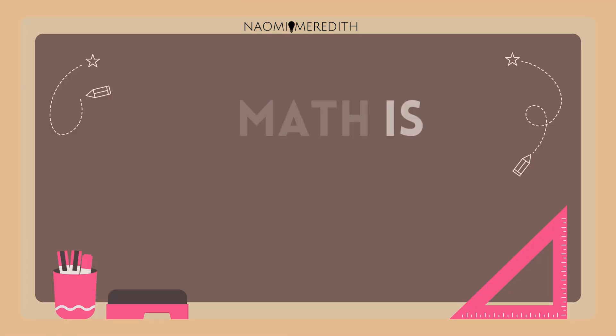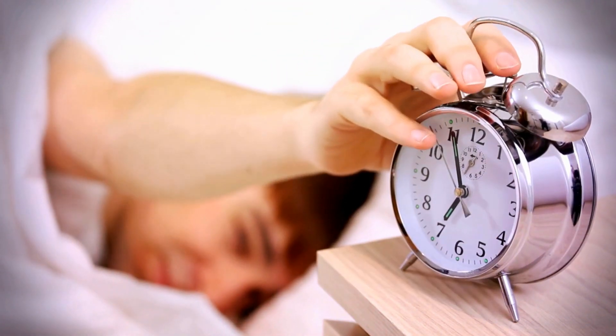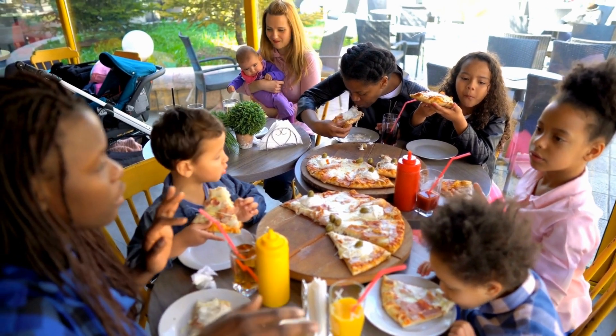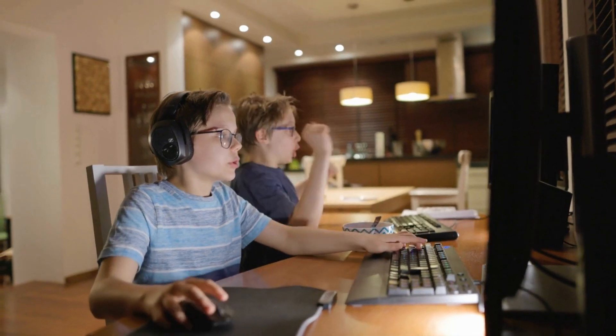Math is all around us. Like when you set an alarm to wake up in the morning, when you split a pizza evenly between friends, and when you level up in a game when you score points.